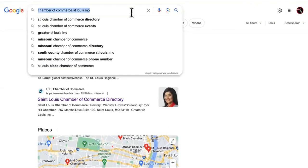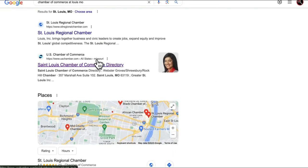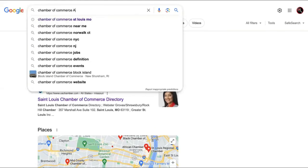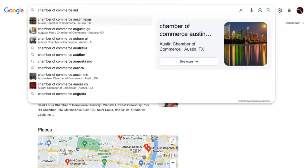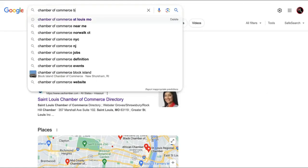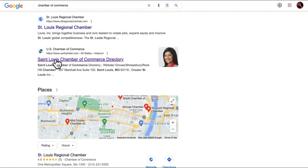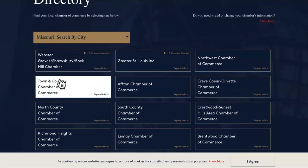Number one place you can go, which is super obvious, is to the chamber of commerce. You don't have to go in person — you can reach out on their website. Just search your city. They're everywhere. It's a place where people go to get directories and find out who's legitimate.